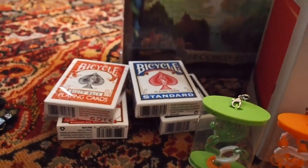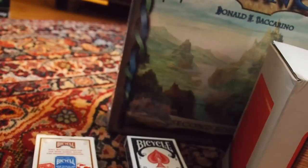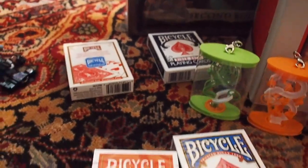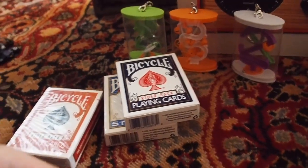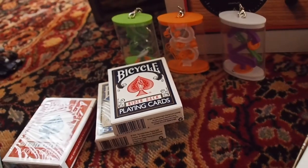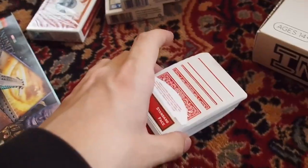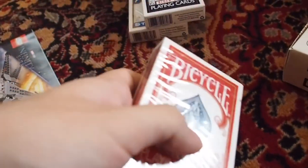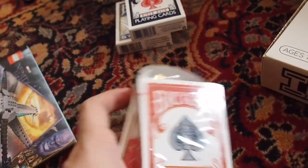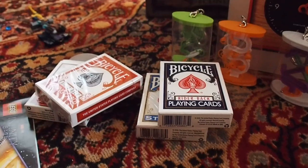Over here I got some Bicycle playing cards. Some of you might know I've been getting into magic a little bit lately. I've got standard decks in both blue and red, and also blank decks. I'll pull this out so you can see - a standard playing deck with blank cards for magic, as well as a regular standard deck with full cards. Lots of opportunities there and I'm really looking forward to playing around with that.